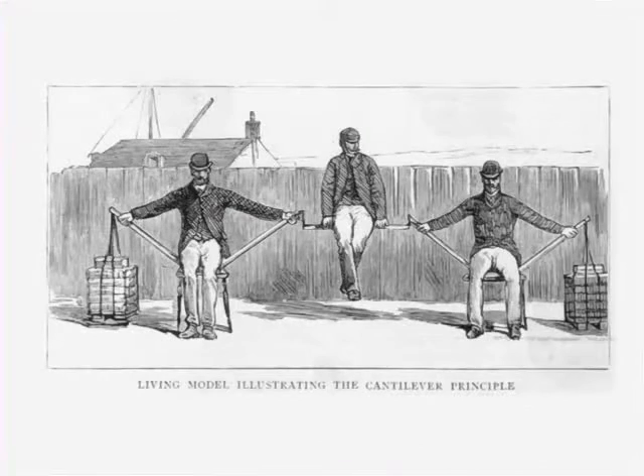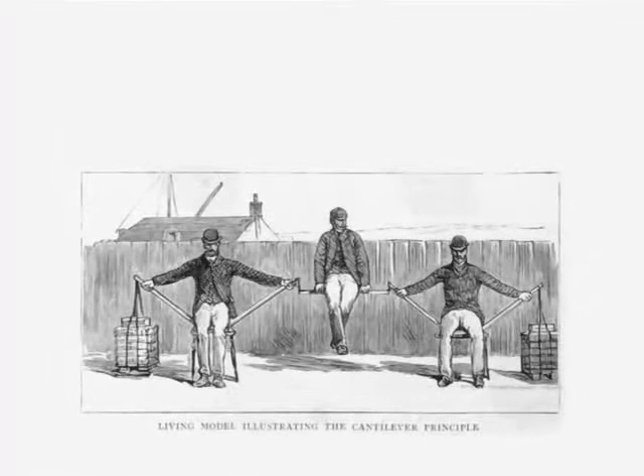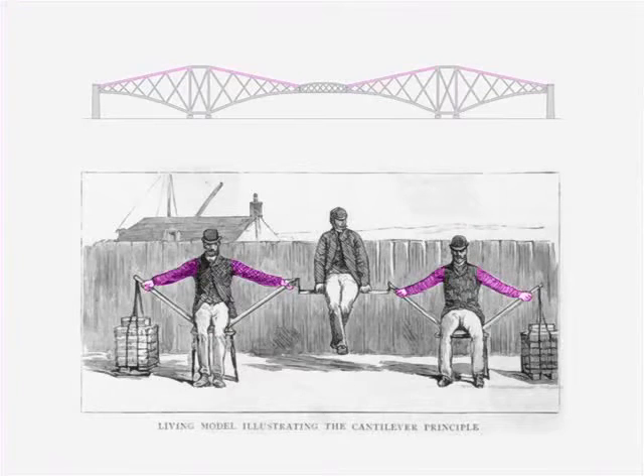Recognizing the importance of public confidence, Baker embarked on a vigorous public relations campaign even before construction began. Through a series of public lectures, he attempted to convince the world that this new structure would be fundamentally different from the failed Tay Bridge. As part of this publicity campaign, Baker created an ingenious visual representation of the cantilever system constructed entirely with human beings. The two men on the outside represent the piers, their arms are the upper tension cords of the cantilever and anchor arms, the diagonal wooden struts represent the lower compression cords, the man in the center is seated on the suspended span, and stacks of bricks at the outer ends represent the counterbalancing anchor spans.